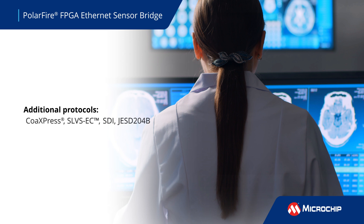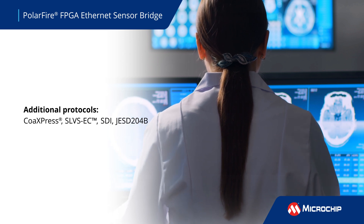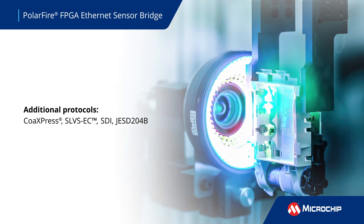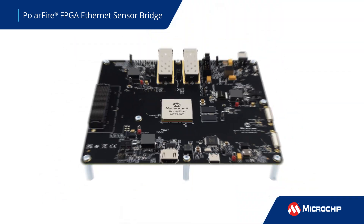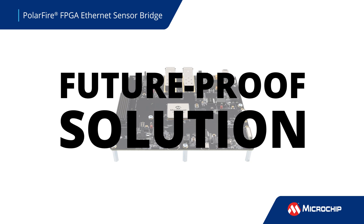With support for additional protocols such as CoExpress, SLVS-EC, SDI, and JESD204B in development, the Ethernet Sensor Bridge is a future-proof solution that can evolve as your application needs change.